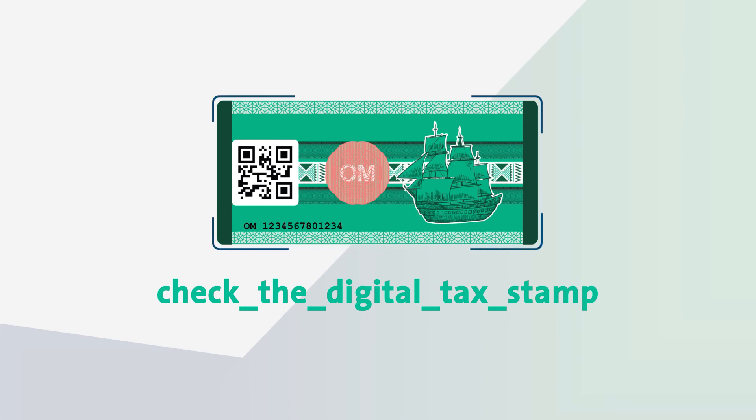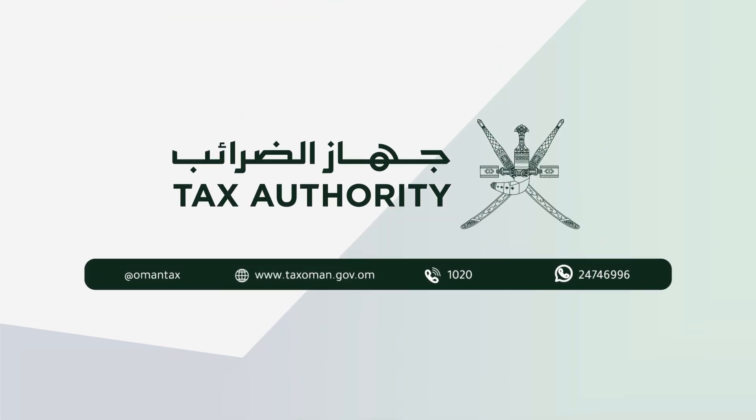The Digital Tax Stamp will be applied on all goods that are subjected to excise tax, respectively, according to a plan over certain periods of time.